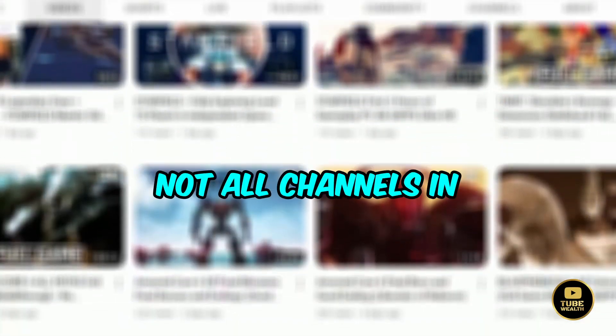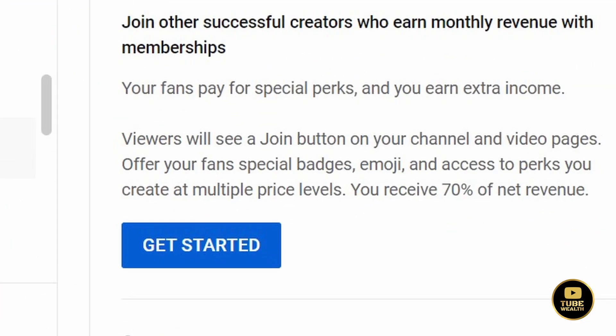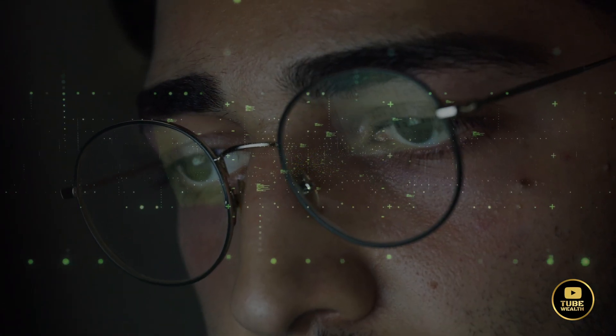However, it's worth noting that not all channels in the YouTube partner program will display the join button — this only appears if they've enabled the channel memberships feature. Due to this variation, we'll explore another method to determine if a YouTube channel is monetized.